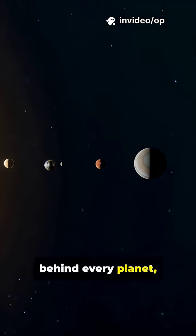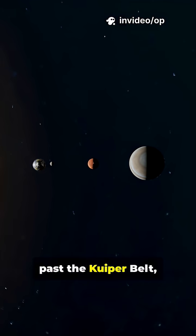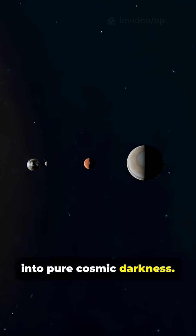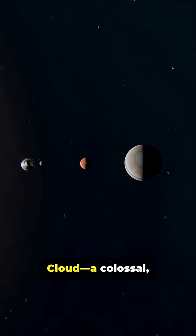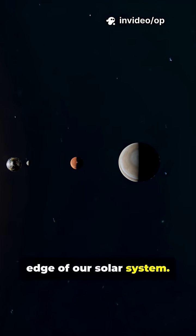Imagine leaving behind every planet, every moon, even Pluto. You keep going, past the Kuiper belt, into pure cosmic darkness. That's where you find the Oort Cloud, a colossal invisible bubble of ice and dust that may mark the true edge of our solar system.